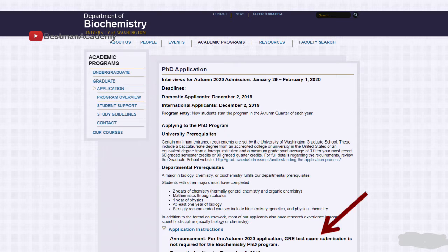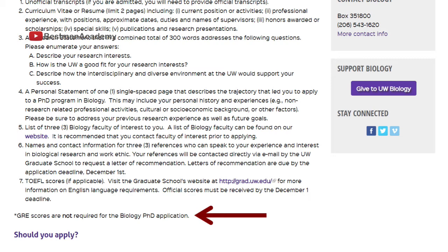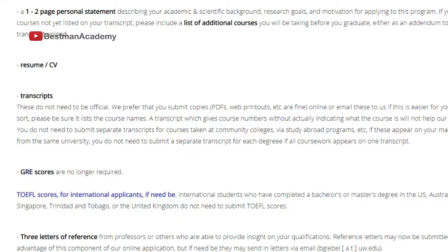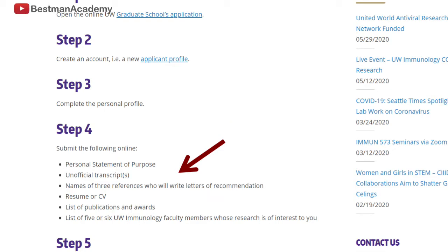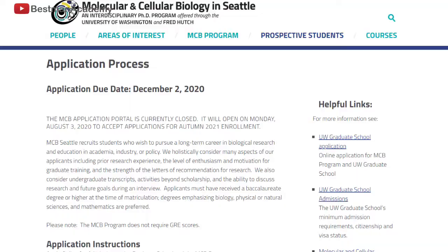The first program is the Biochemistry department. Secondly, we have the Biology department. We also have the Genome Science program. In addition, we have the Immunology program. Also, we have the Molecular and Cellular Biology program.